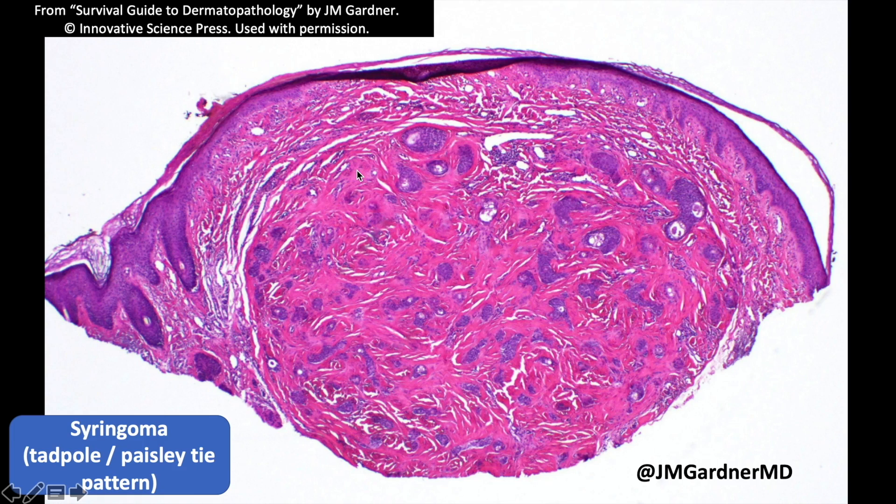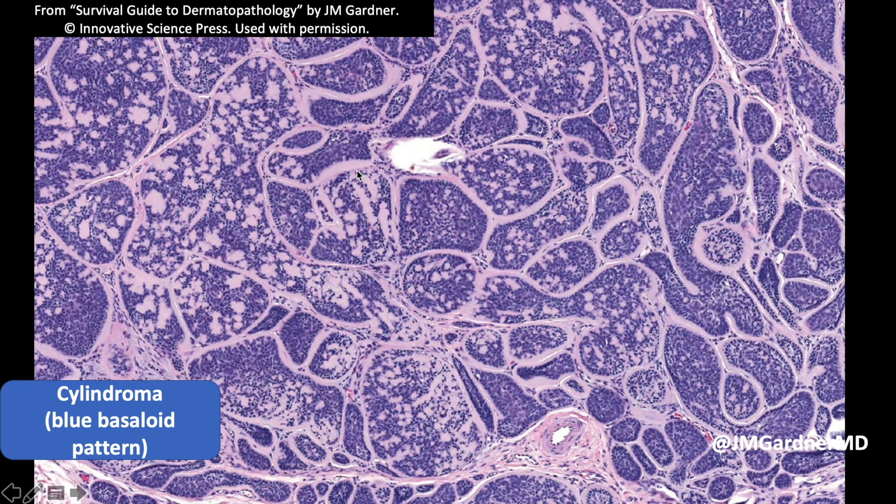These beautiful cylindromas often occur on the scalp and can sometimes be associated with syndromes like Brooks-Spiegler syndrome.